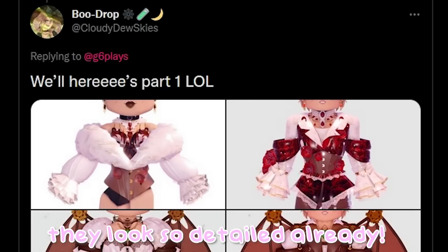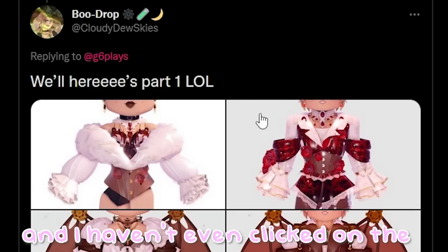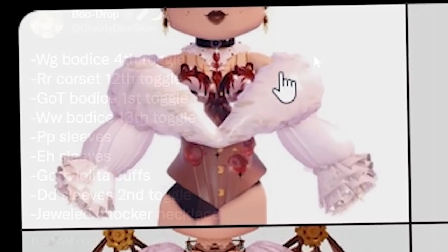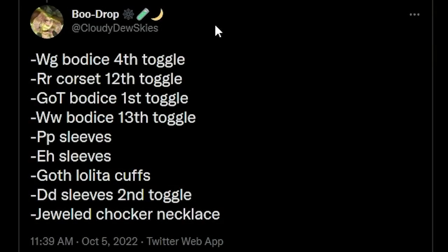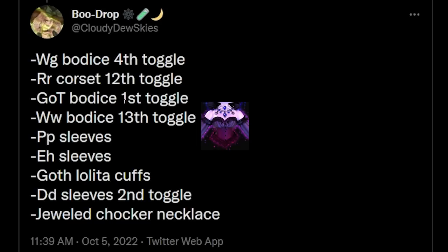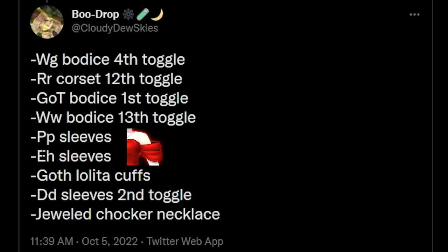They look so detailed already and I haven't even clicked on the full version of them. For the first one we're going to try out this first image. These are the items that Cloudy Dew Skies used: the Winter Guardian Bodice on the 4th toggle, the Royal Rebel Corset on the 12th toggle, the Goddess of Triumph Bodice on the 1st toggle, the Whimsy Witch Bodice on the 13th toggle, Peppermint Princess Sleeves, and Enchanting Hailing Sleeves.